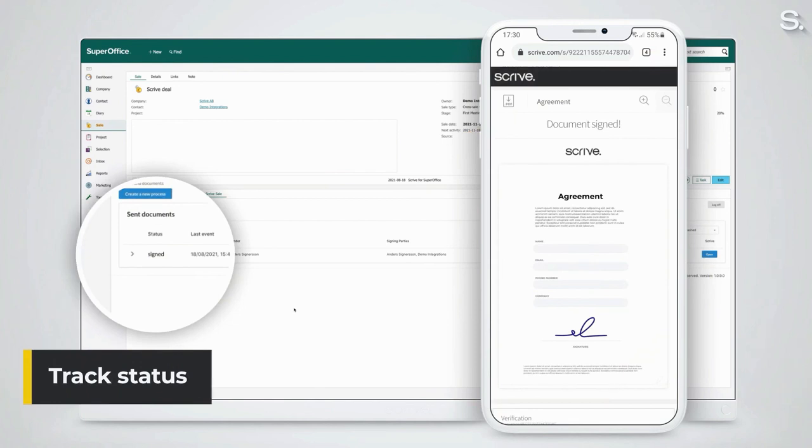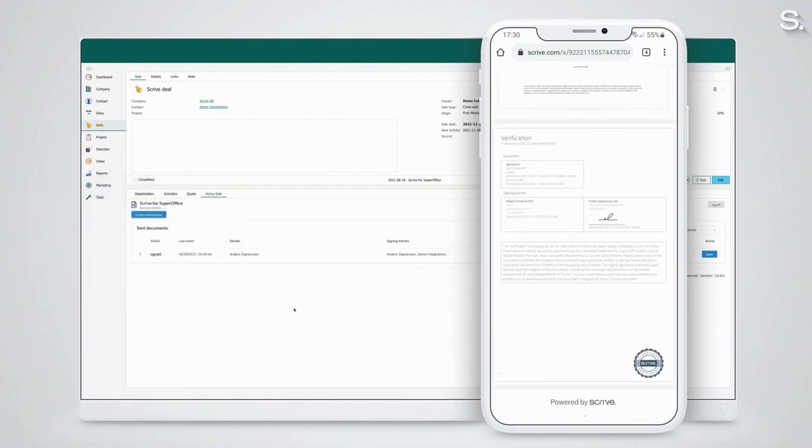And of course, when the document is signed, it will be stored in SuperOffice automatically.